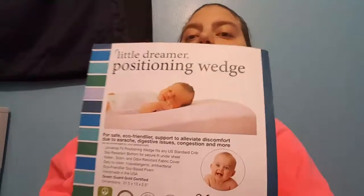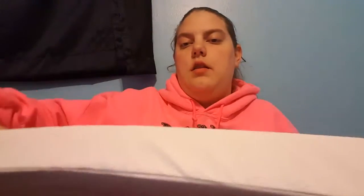My last thing is this Little Dreamer positioning crib wedge. It's literally just a thick piece of foam with a smaller piece on the side.